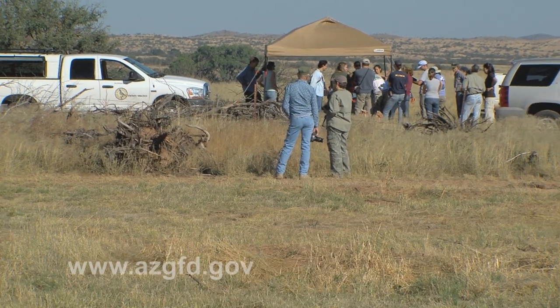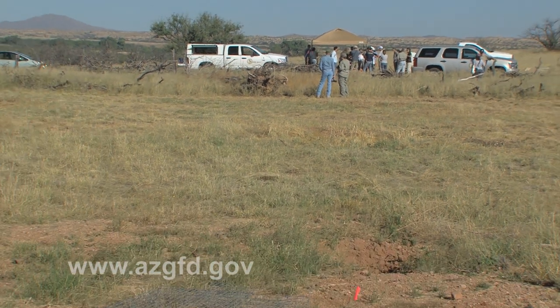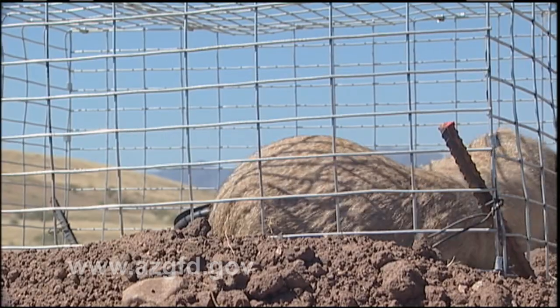Over there under the tent, they are marking these individuals before we release them. They're getting ear tags and hair dye numbers on the side so that observers can tell them apart once they're introduced. They're being weighed and checked to make sure their health, sex, and all that information is recorded.